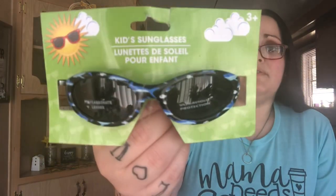Shannon wanted a new pair of sunglasses, so she chose the watermelons. Then I got a pair with the sharks and the fish for Leland.